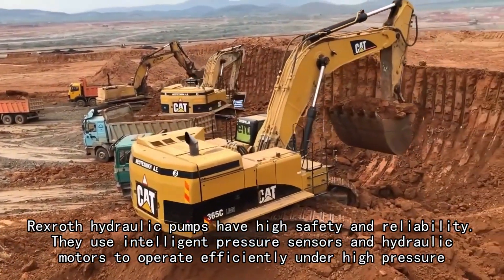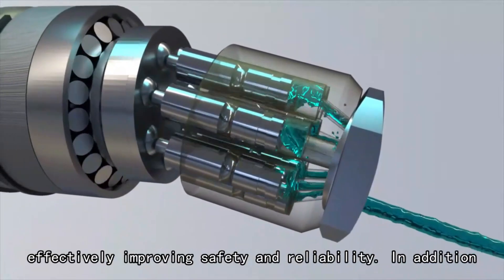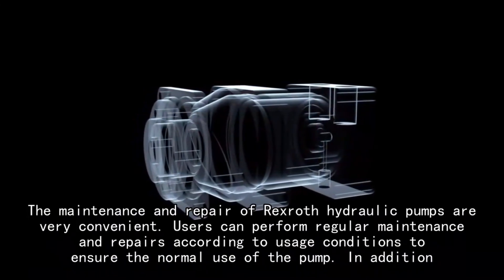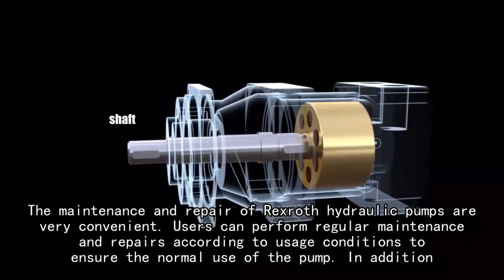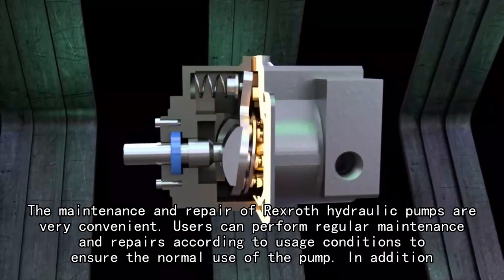Rexroth hydraulic pumps have high safety and reliability. They use intelligent pressure sensors and hydraulic motors to operate efficiently under high pressure, effectively improving safety and reliability. In addition, they adopt a safety protection device. The maintenance and repair of Rexroth hydraulic pumps are very convenient. Users can perform regular maintenance and repairs according to usage conditions to ensure the normal use of the pump.